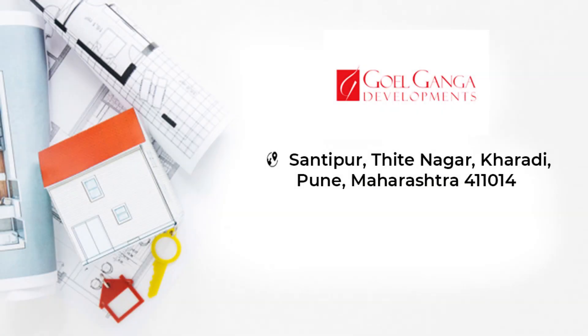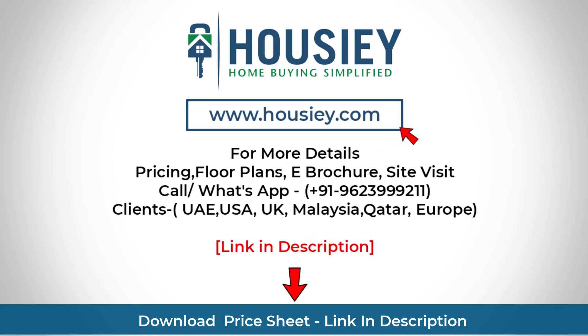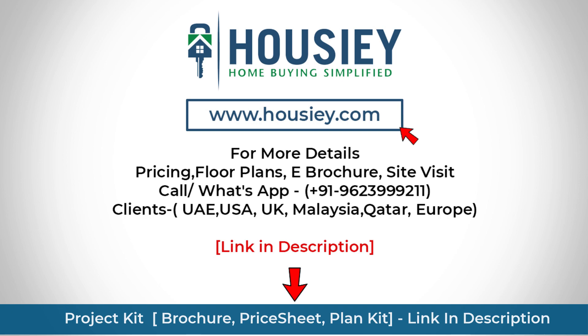So everyone, this was the 3BHK sample flat tour of residential project Ganga Serio by Goel Ganga Developments, located in Karadi, Pune. Also, if you have any queries like pricing, brochure, or want to do a site tour, you can click on the link mentioned in the description.